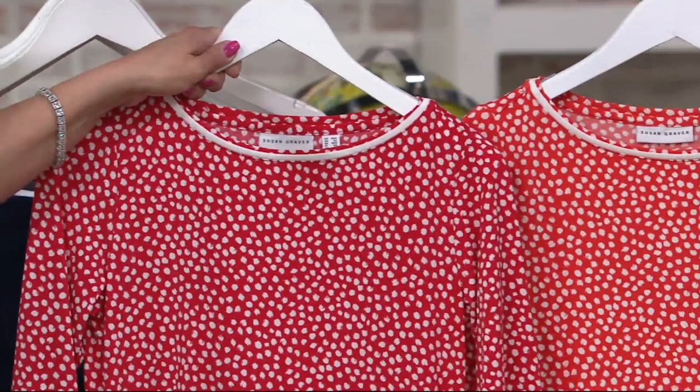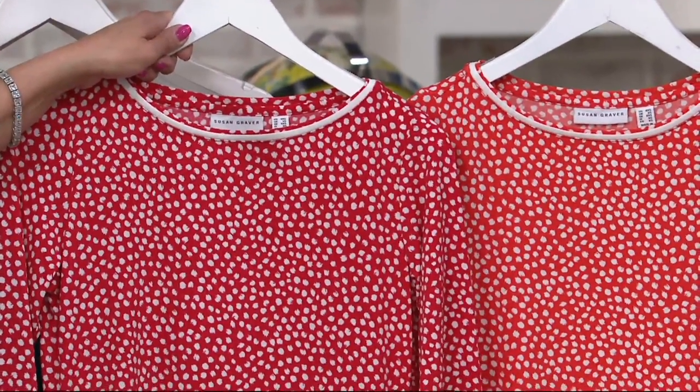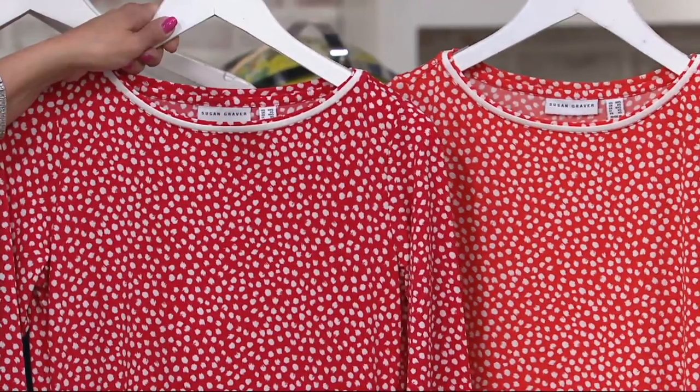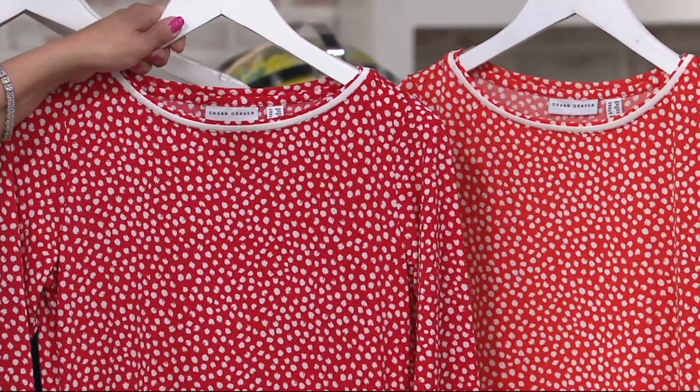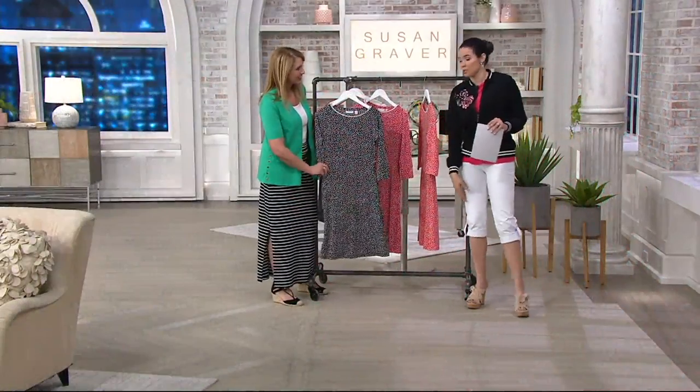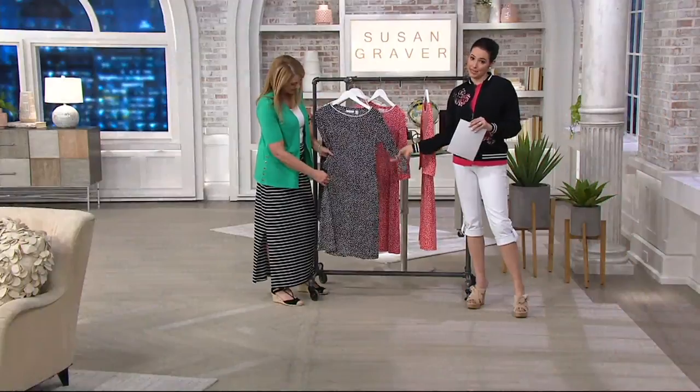This one we're calling hot coral, and it is that orangey shade, which is really nice. This entire dress with the pockets is a shorter length than the maxi we had on earlier, but you could still expect it to sit around the knee. This is liquid knit.